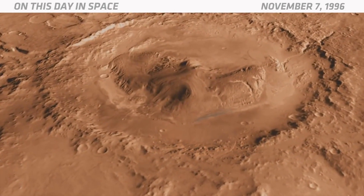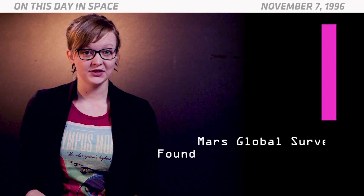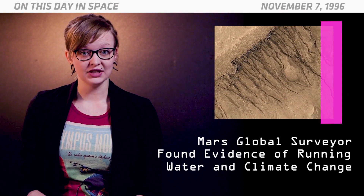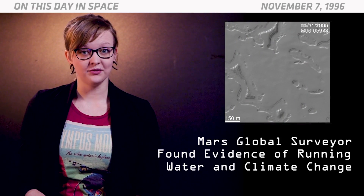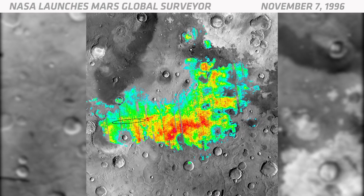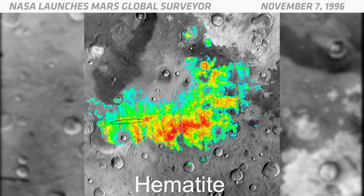The spacecraft also did a lot of its own science. It found surface channels on Mars that appeared to have been created by running water. It looked at the South Pole of Mars and saw signs of possible climate change. Mars Global Surveyor also saw a mineral called hematite on Mars. Hematite usually forms in water.